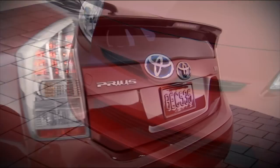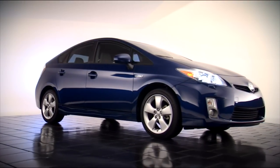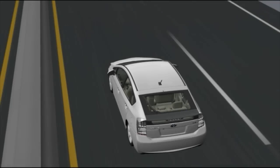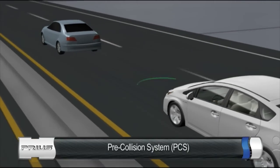Safety and security features have always been a priority in the evolution of the Prius, and this new Prius was designed to provide class-leading features and technology. Prius is the first Toyota to offer a pre-collision system, or PCS for short.